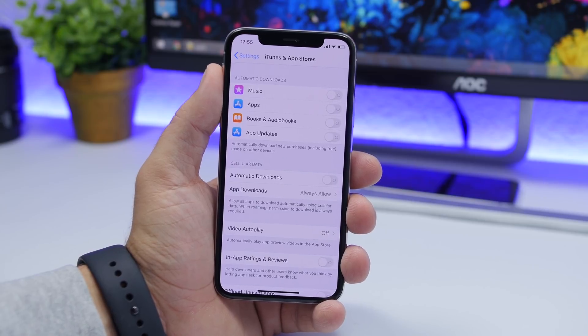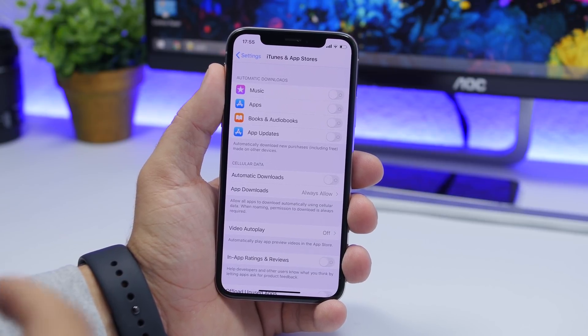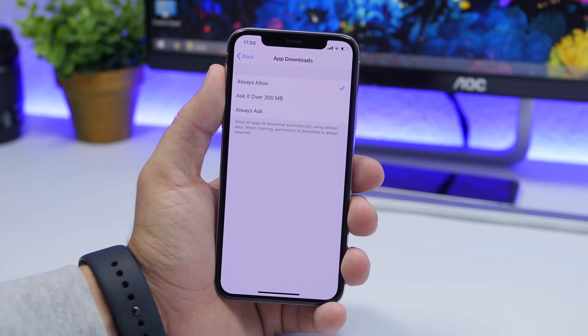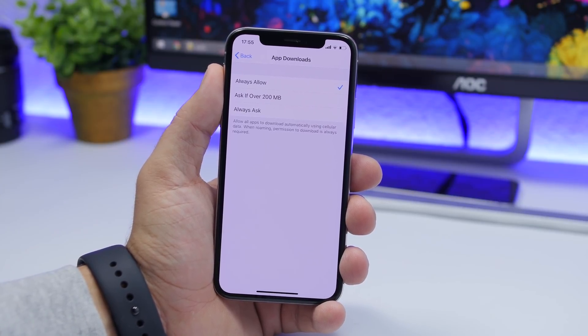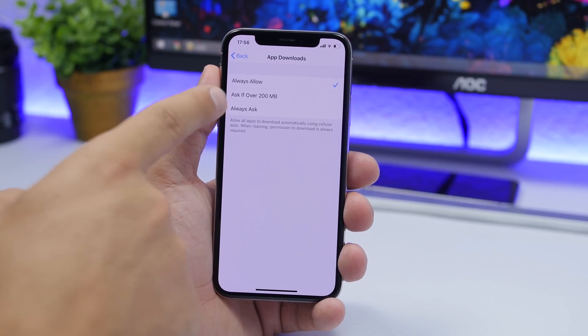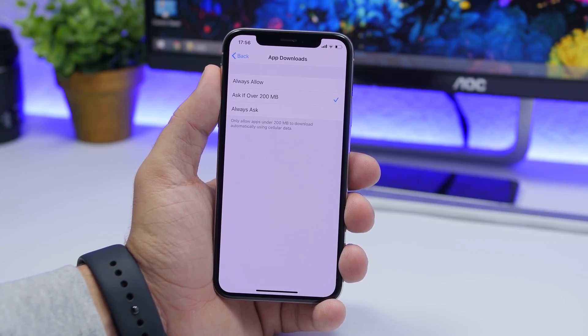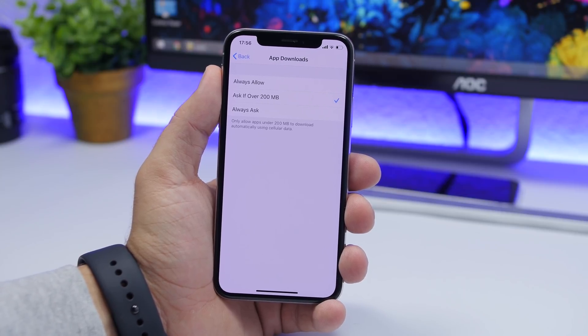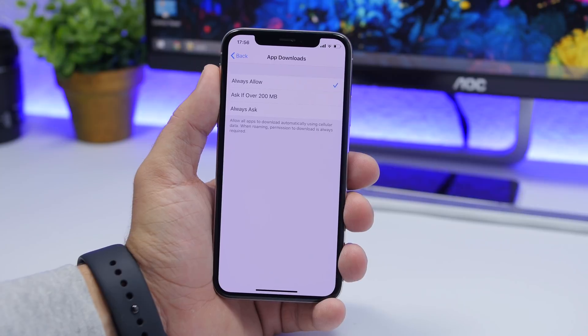The next setting is found under iTunes and App Store. Go to App Downloads and tap Always Allow. This removes Apple's 200 megabyte limit for downloading from the App Store using cellular data, which is very useful if you have unlimited data. You can also tap Ask if Over 200 Megabytes and it will ask you whether to download or not. If you have an unlimited plan, go ahead and tap Always Allow.